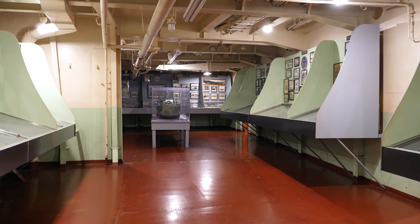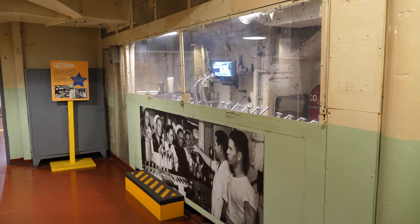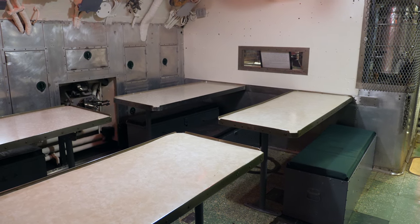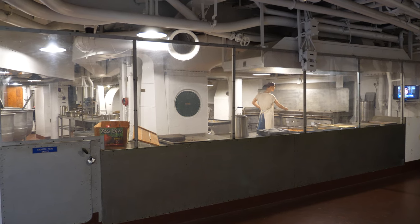One of the best things about Battleship Cove is that most areas of the ships are available for exploration. Whether you've served or not, or are visiting with children, there's something fascinating lying around every corner of each ship. For us, the most interesting aspect was seeing how day-to-day life works on board these massive ships, and how sailors were able to enjoy a modicum of comfort while deployed.